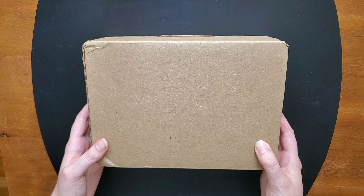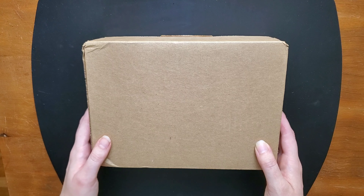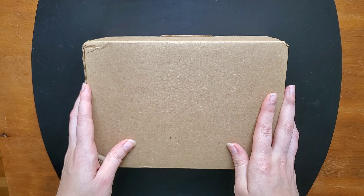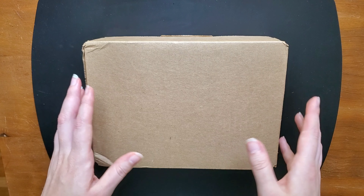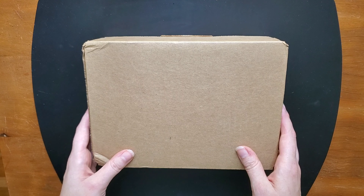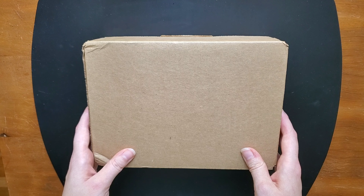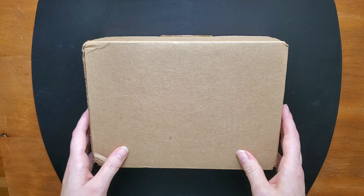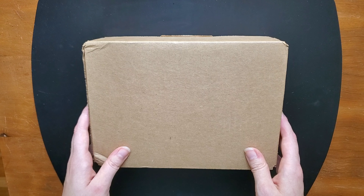Hello everyone, Logan from Curated Avalon, and today I have an order from Goldspot Pens. So until recently, I had always purchased from GouletPens.com — they're fairly local to me and so that was just my first choice. However, when they halted the sales on Noodler's ink, I had to look elsewhere for my ink needs.